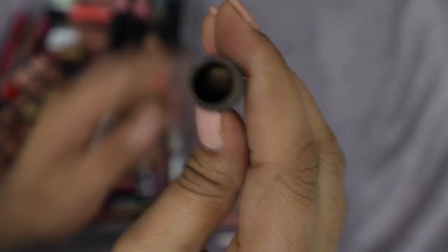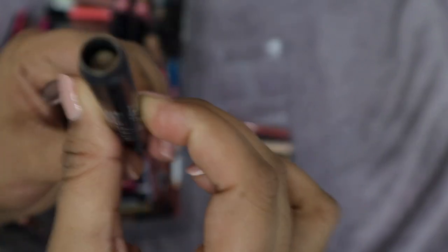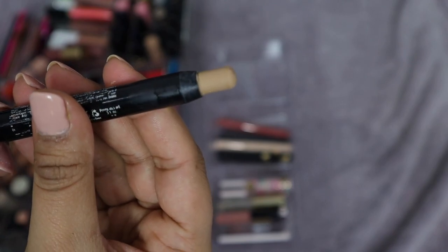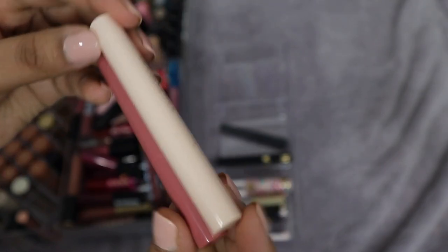This product by NYX was a lip primer type of thing — I can show you how far down it's gone, I've used it up a lot. Basically it was double and I've used half. I'm going to get rid of it; I don't use this ever anymore, so it's going in the trash.